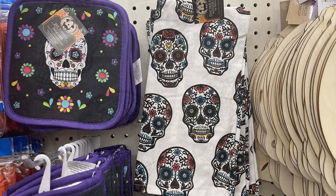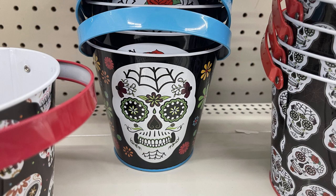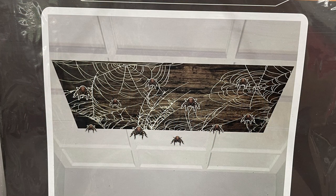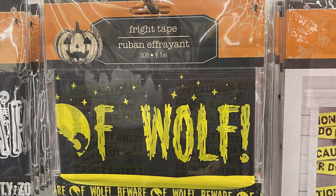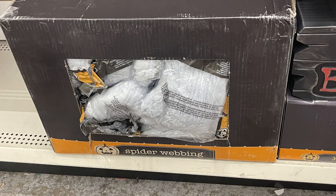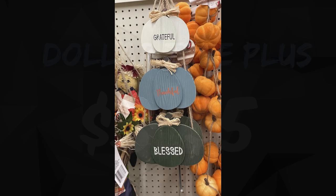Here's the flour sack towel, and here they are all together. They had some small aluminum pails with different color handles — each one has a different sugar skull pattern. Then they had some wall borders that look like dripping blood, a ceiling decor with spider webs and spiders that hang down, and window covers with caution tape, or you can just get the fright tape to put around doorways. They also brought back the spider webbing — I think they only had it in white so far.